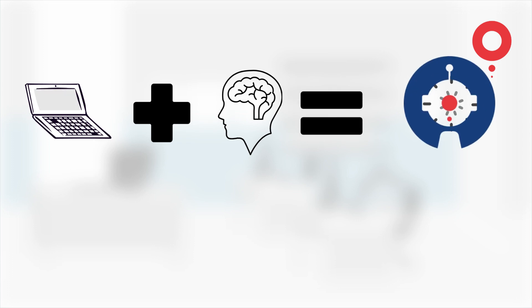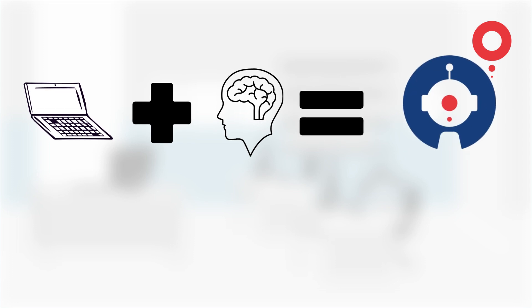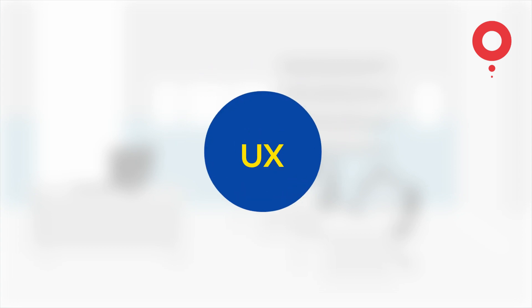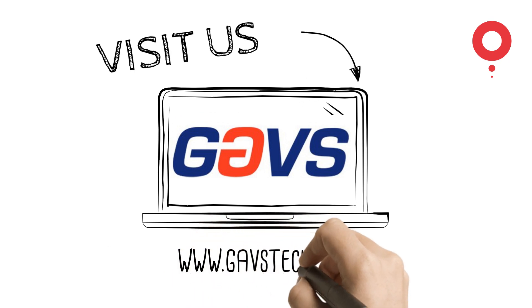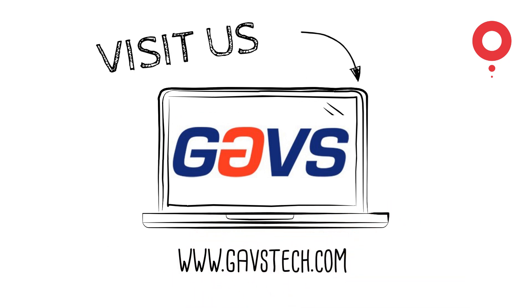Through a combination of machine learning and human intelligence, ZIF enables superior user experience and drives system availability. For more information, visit us at www.gavstech.com.